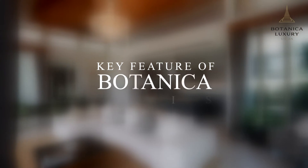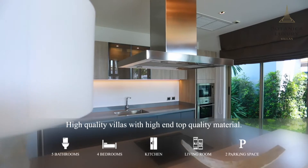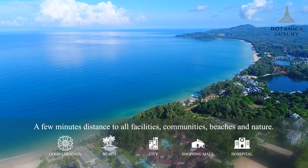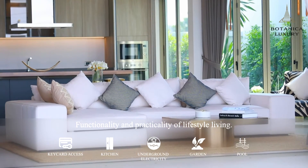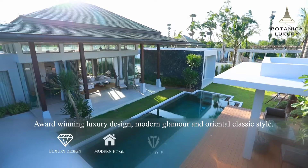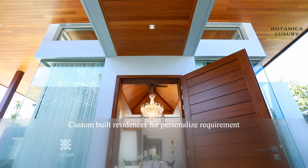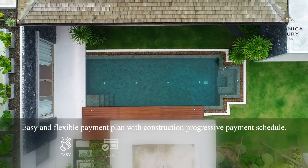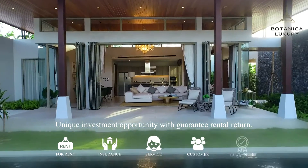Key features of Botanica Luxury Villas: high-quality villas with high-end top quality materials; just minutes away from all facilities, community, beaches, and nature; functionality and practicality of lifestyle living; award-winning luxury design in modern glamour and oriental classic styles; custom-built residences for personalized requirements; easy and flexible payment plan with construction progressive payment schedule; and a unique investment opportunity with guaranteed rental return.